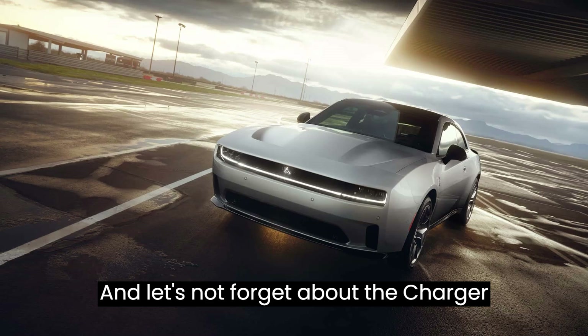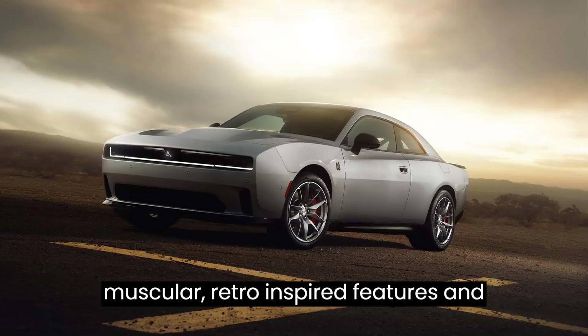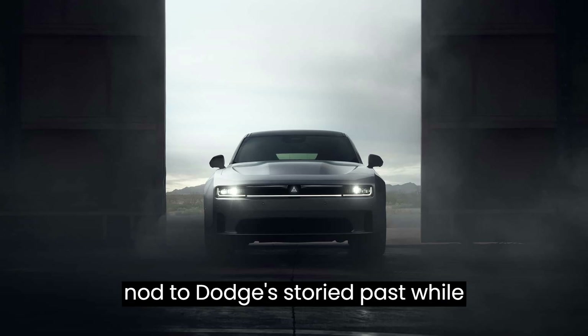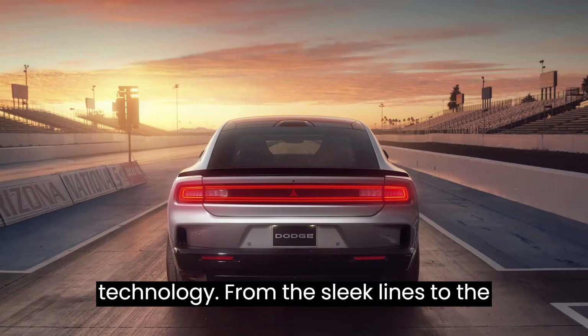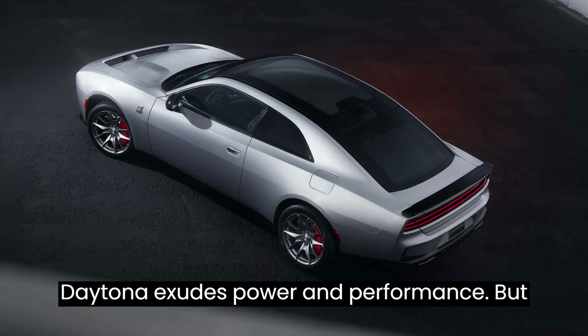And let's not forget about the Charger Daytona's striking design. With its muscular, retro-inspired features and attention to detail, these cars are a nod to Dodge's storied past while embracing the future of automotive technology. From the sleek lines to the bold grille, every aspect of the Charger Daytona exudes power and performance.